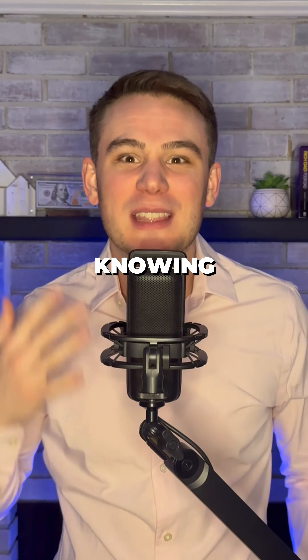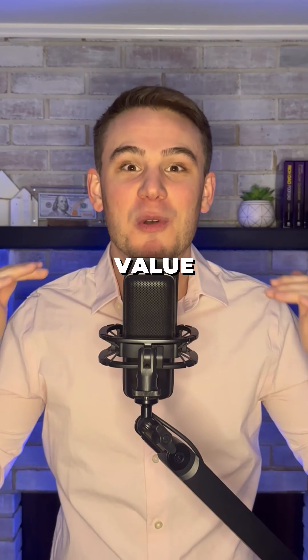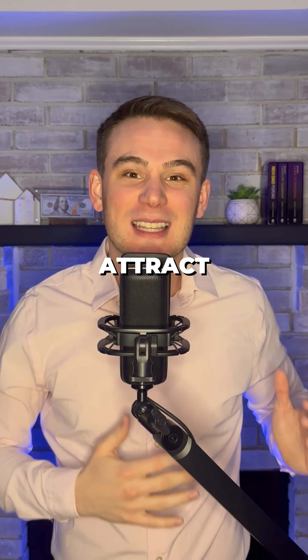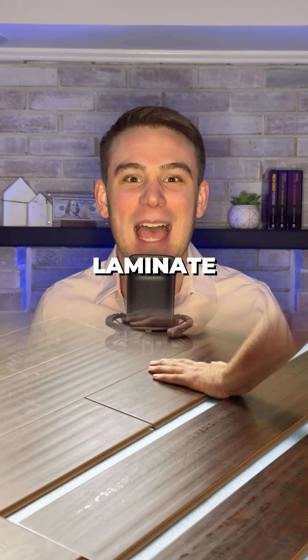This is where you come in, knowing these five simple improvements to skyrocket the value of any fixer-upper and attract the lazy buyer with shiny new appeal. Number one: remove all carpets and install laminate flooring.